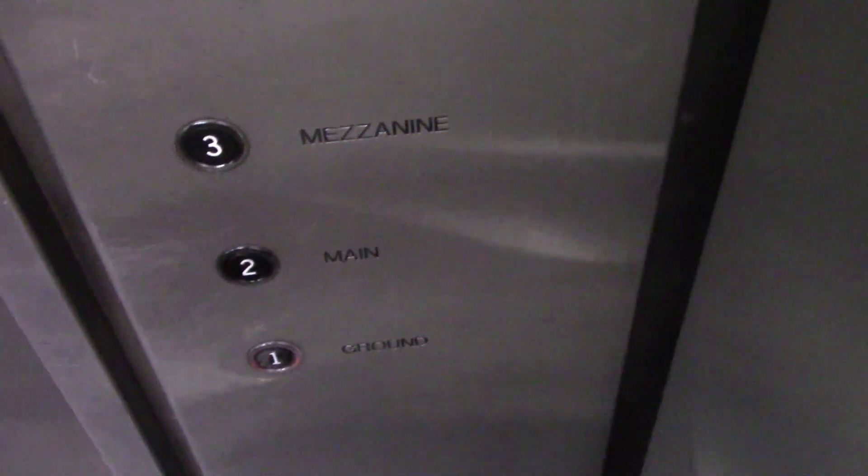Let's go back down to one. This is awesome. There's your bell. Also, Otis has lights and buttons down here too. That's pretty cool. These things are cool.